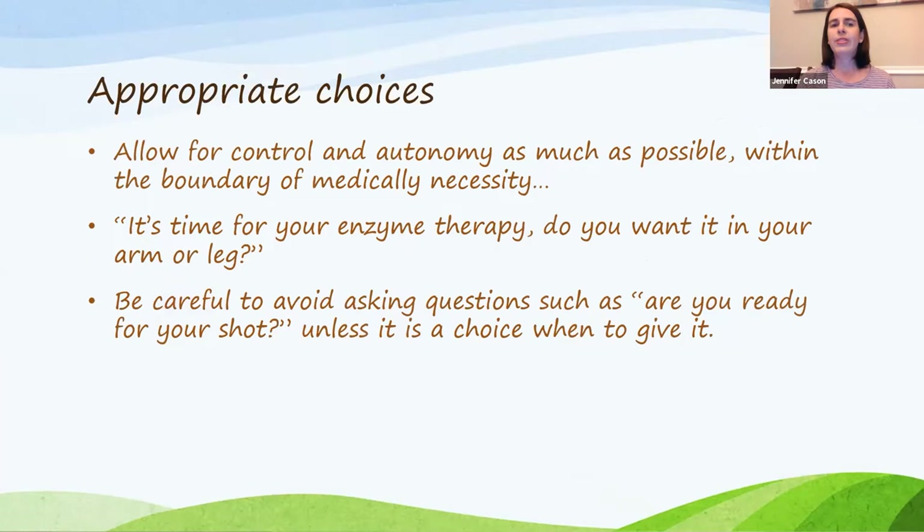One important thing is to allow as much control and autonomy as possible, while keeping within the boundaries of medical necessity. For example, you might say it's time for enzyme therapy — do you want it in your arm or your leg? Be careful to avoid questions such as 'Are you ready for your shot?' when that's not a choice. If you've gone through the effort of getting everything prepared and ask if they're ready, they may say no, and then you have to force the issue.